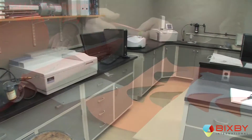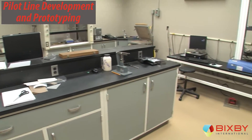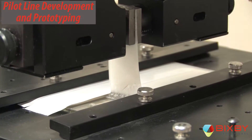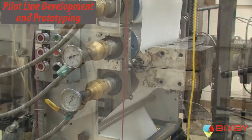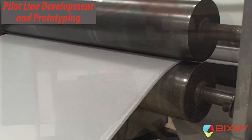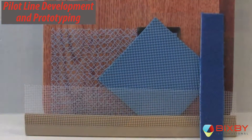Backed by our materials engineering staff, Bixby's materials, product, and applications development lab is equipped to create and manufacture your design concepts. Bixby's tremendous network of materials vendors allows the pilot line to create single and multi-layer extruded applications from any commercially available thermoplastic compound, blend, or alloy — including Bixby's proprietary formulations and adhesives.